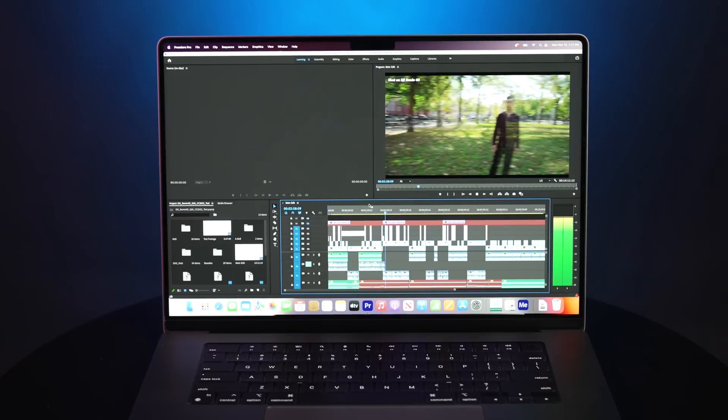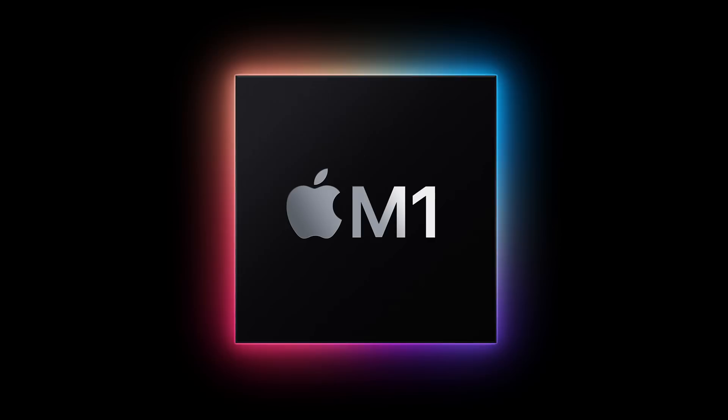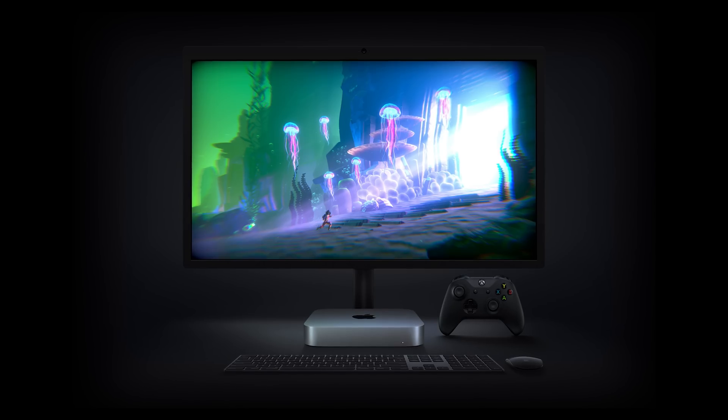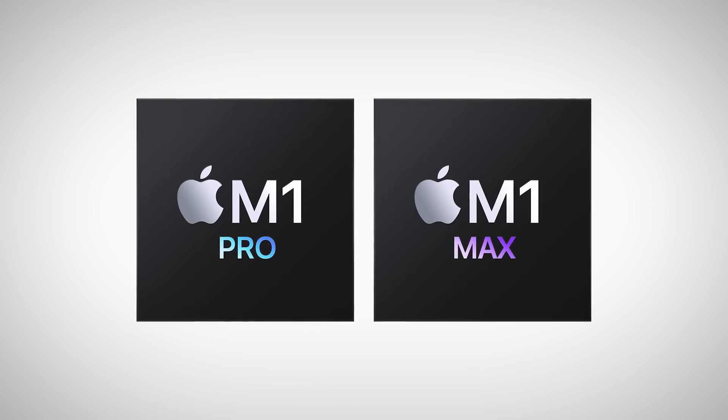Based solely on spec alone, these would be impressive laptops for video editing, but those M1 chips may be a mystery to those used to Apple's previous offerings and chips from Intel and AMD. So what are the M1 chips? Back in 2020, Apple announced that they were moving away from Intel processors to their own custom-designed silicon. Since then, we have seen them gradually add their first-generation chip, dubbed the M1, into consumer-focused machines like the MacBook Air, Mac Mini, and the iMac. Moving to the professional side a year later, that's where the appropriately named M1 Pro and M1 Max step in.